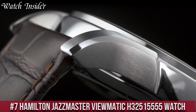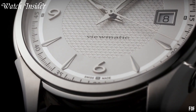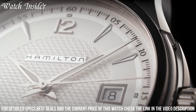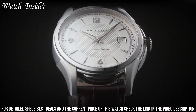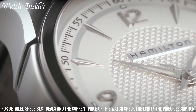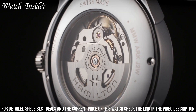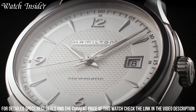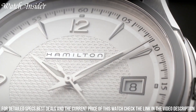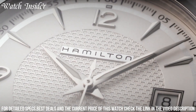Number 7: Hamilton Jazzmaster Viewmatic. A beautiful and classic timepiece that exudes elegance and sophistication. This watch features a stainless steel case and bracelet, a sapphire crystal display, and a black dial with silver-tone hands and markers. The automatic movement ensures accurate timekeeping, while the 50-meter water resistance provides added durability. The open-heart design on the dial showcases the intricate inner workings of the watch, adding to its allure. With its timeless design and reliable performance, the Hamilton Jazzmaster Viewmatic is the perfect choice for anyone who appreciates the finer things in life.